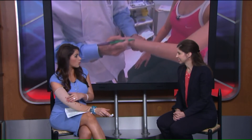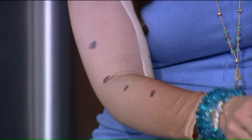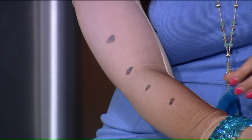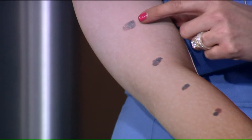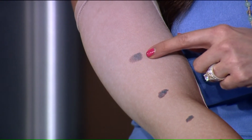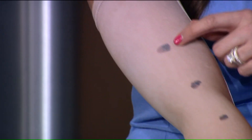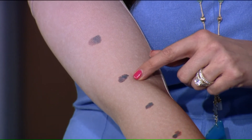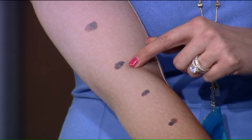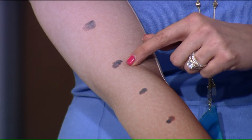A lot of you are wondering why I have this sleeve on. This is very important on how to check — we say ABCDEs. A stands for asymmetry, meaning one side of the lesion does not look like the other. In this example, one side is black and one side is light brown and it's a little irregular. Moving down to B for border — that means the border is irregular. It's not a smooth, round circle; it's notched or there are areas missing, or it's a hazy border.